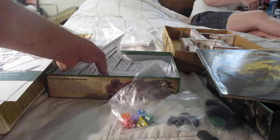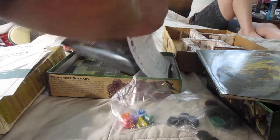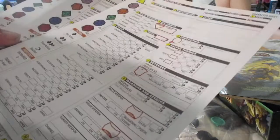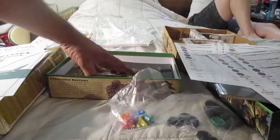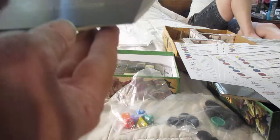We've got some character sheets — nice. That gives you a lot of stuff for $40. Pathfinder Beginner Box Game Master's Guide.